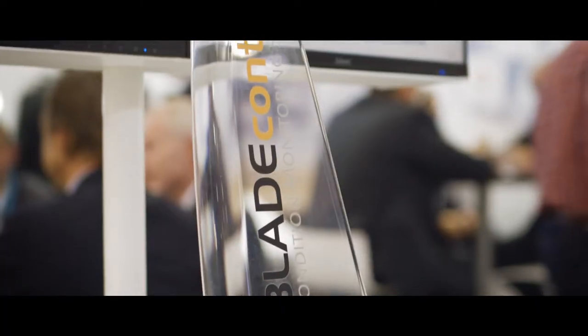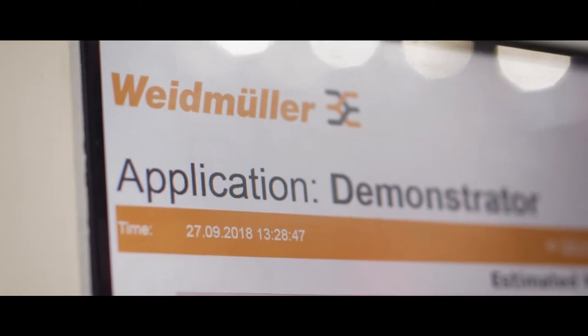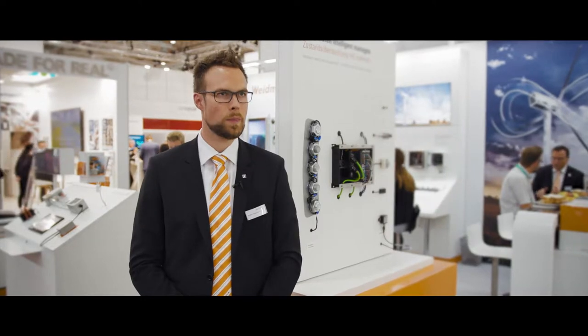Blade control means that we are able to detect any kind of failure in the blade from outside, with remote access to get an overview of the events which happened in the blade and what kind of events could happen in the blade. The condition monitoring systems from Weidmüller — for example the system for screw and nut crack detection — allows the customer to have at any time an indication about the blade bearing, the nuts and the bolts that are used in the wind turbine.